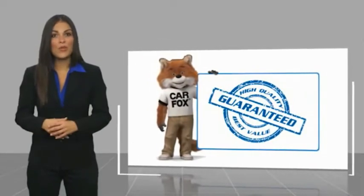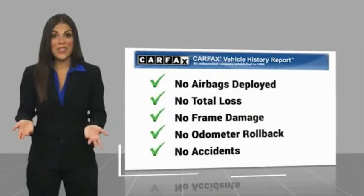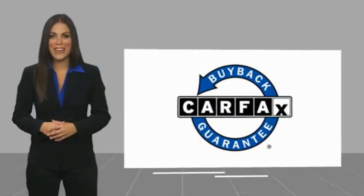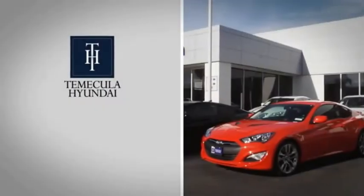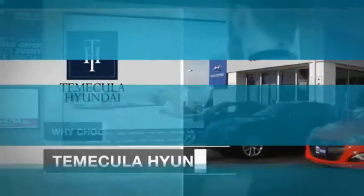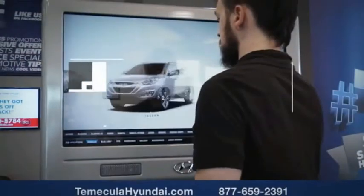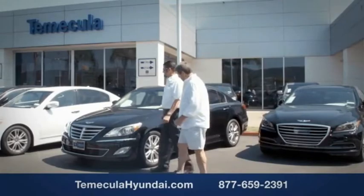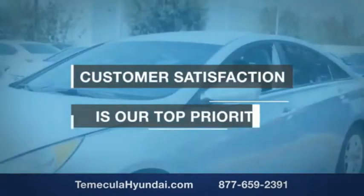Be sure to find a complimentary copy of this report online or contact the dealership. This vehicle qualifies for the CarFax buyback guarantee. Why choose to make it a Hyundai? It's simple — buying a car is a big financial decision, and knowing you're working with a team you can trust is important. Customer satisfaction is our top priority.